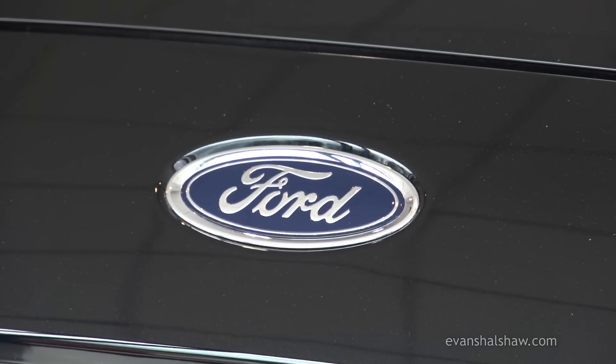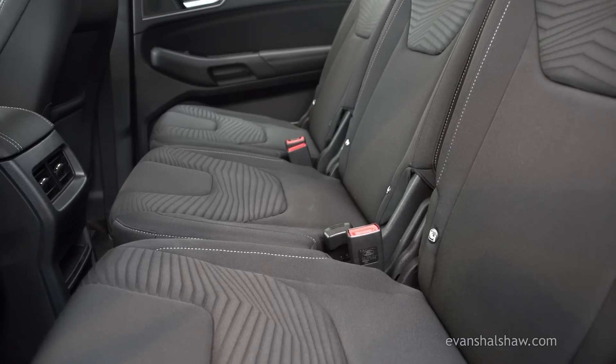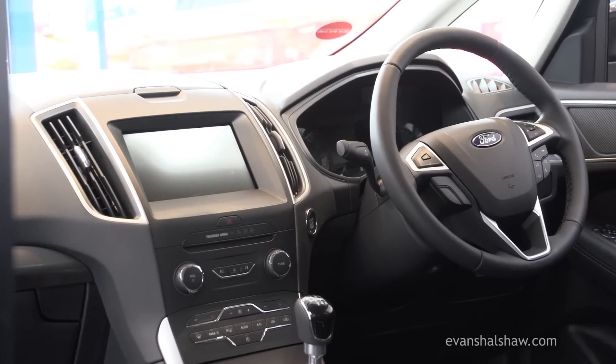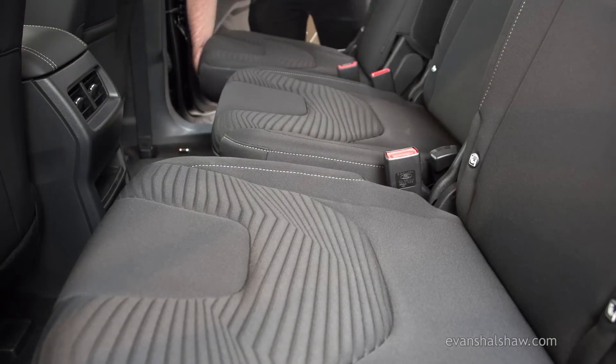Inside the S-Max, the seating positions have stayed close to the original principles, as it still has three rows of seats — two at the front, three in the middle, and two right at the back — and has been designed to be comfortable to drive. The middle row seats are well designed, as each of the three seats slide and recline independently of one another.